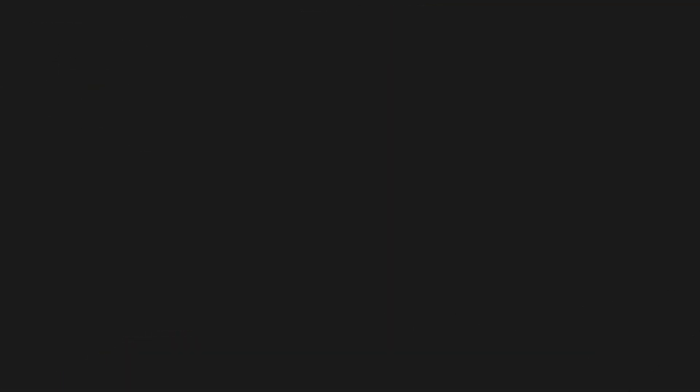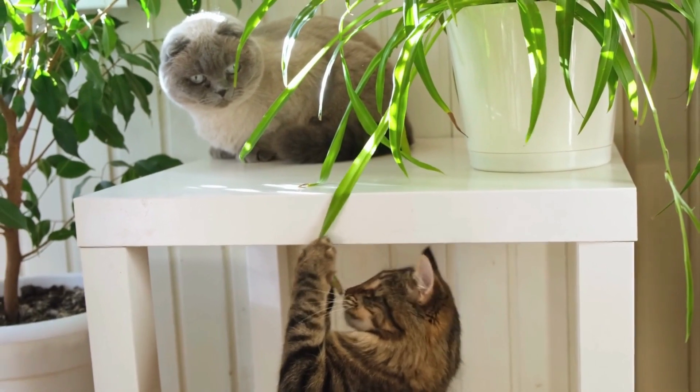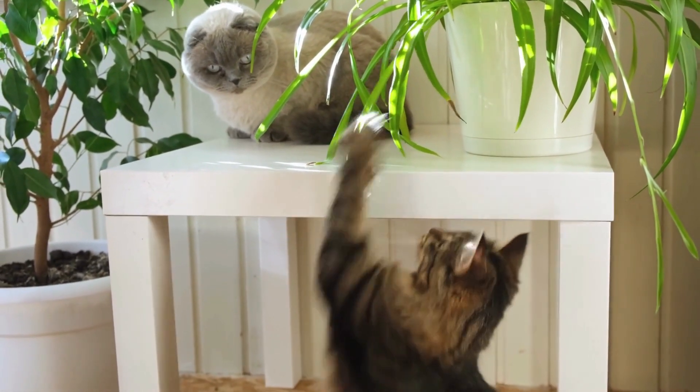Number six: the spider plant. This plant can help purify the air and increase humidity levels, which can help prevent cold and flu.